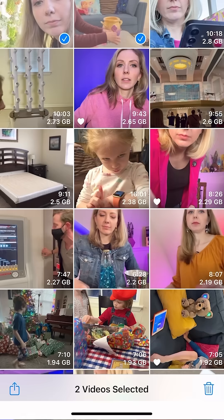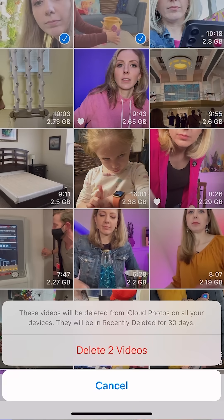Once the photos and videos you downloaded are on your hard drive, you can delete them from iCloud. The deleted files will be around in your deleted photos folder for another 30 days until you delete from the deleted folder. Then it's deleted for good.